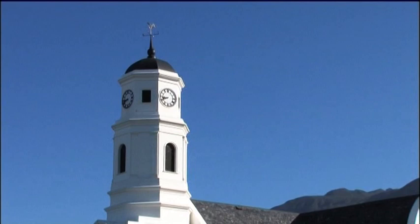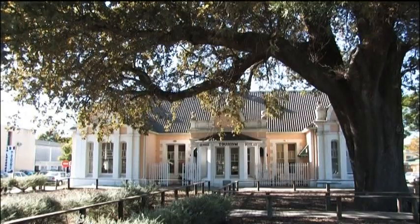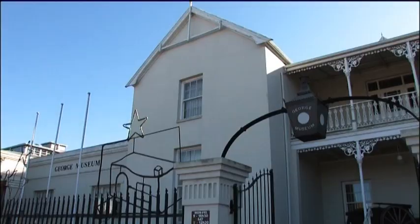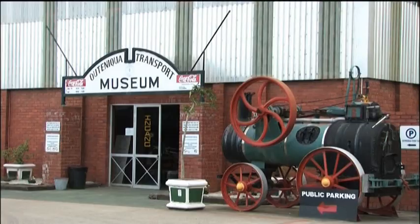For sightseers, there are numerous beautiful old buildings, churches, and two outstanding museums: the George Museum and the Outeniqua Railway Museum, where you can see some fine examples of the heydays of the steam locomotive.